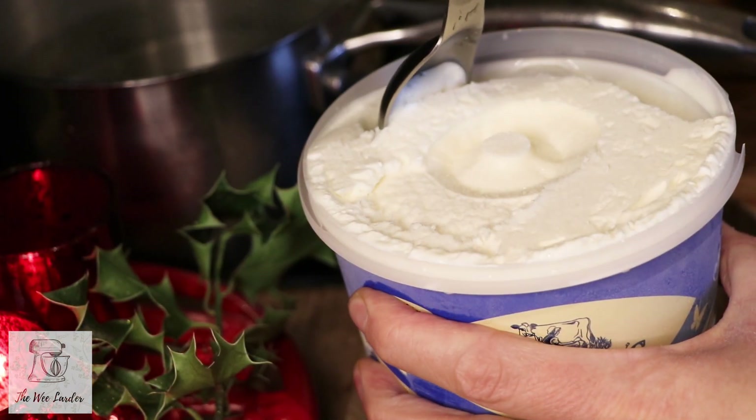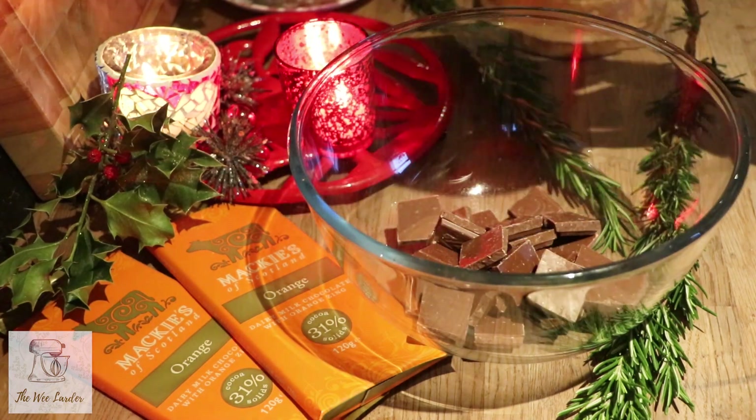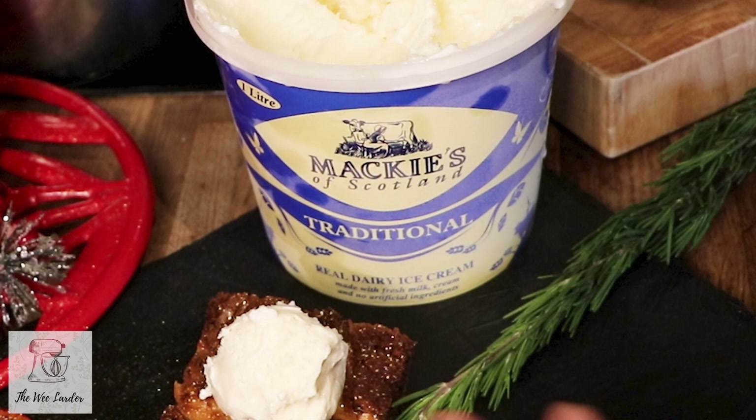This video is made in collaboration with Mackies of Scotland, who are a family-run business in the northeast of Scotland, really well known for their real dairy ice cream. They also do chocolate bars and crisps with some really nice flavors, and on their farm they have a chocolate factory made from an old converted tractor shed. I'm using Mackies new orange chocolate bar in this recipe — it creates such a delicious brownie, topped off with their traditional ice cream.